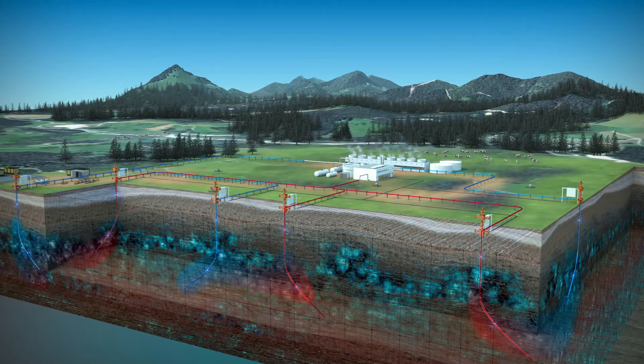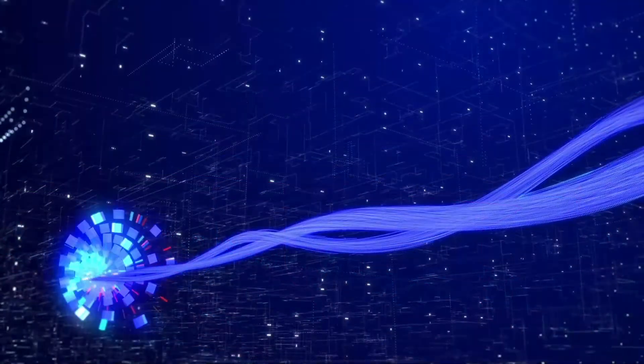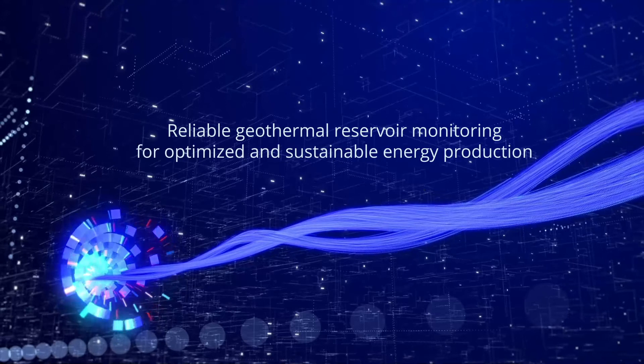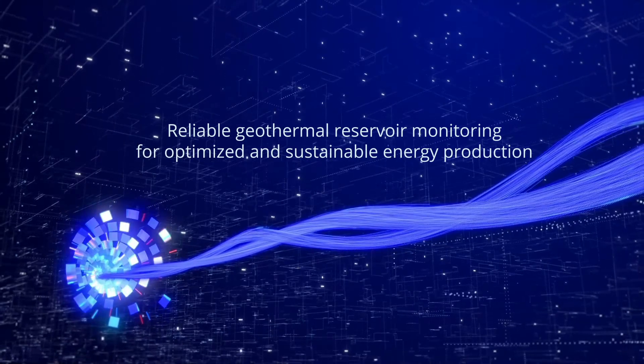Carina GOTH is the cost-effective, reliable geothermal reservoir monitoring solution that enables safe, sustainable, and optimized energy production — and it does so with minimal environmental impact.